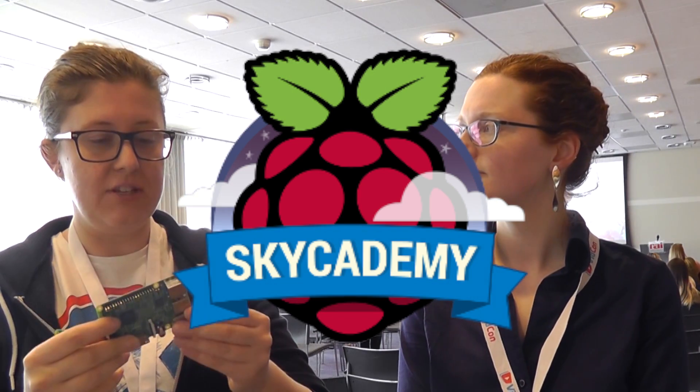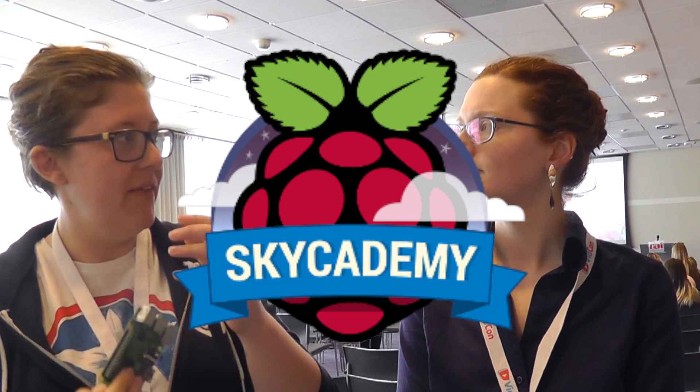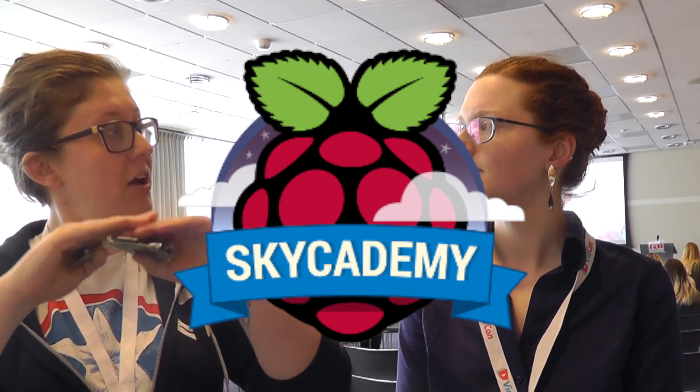We also have Code Club, aimed at 9 to 11 year olds, which allows coding opportunities in after-school clubs for kids to learn how to make things. We have Sky Academy, where we show teachers how to build a payload with a camera that they attach to a weather balloon and send up into near space so they can see the curvature of the Earth — it was on my bucket list and I've done it, so it was wonderful.